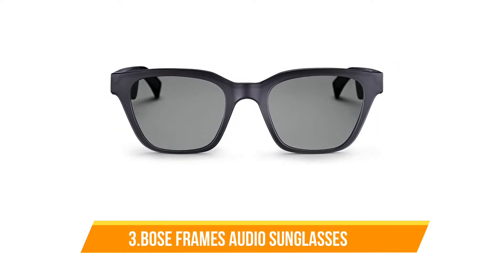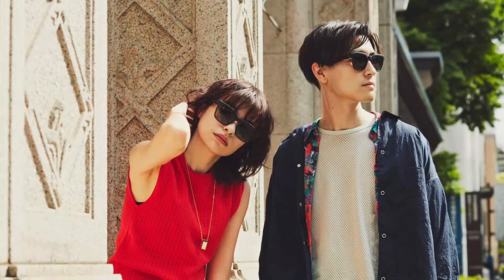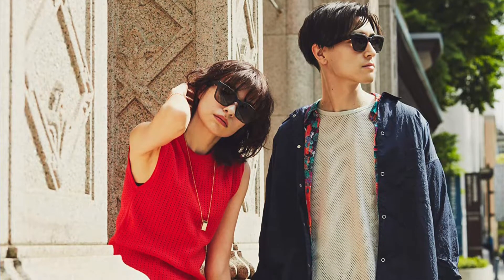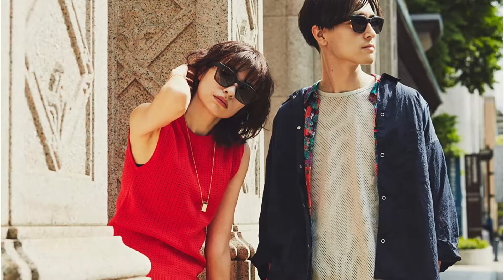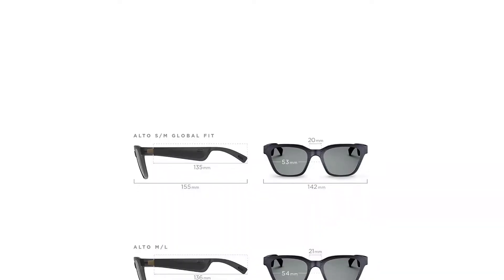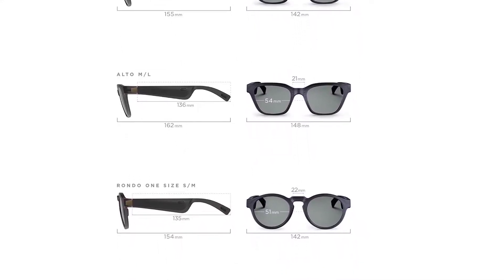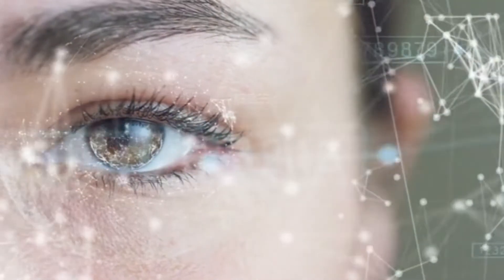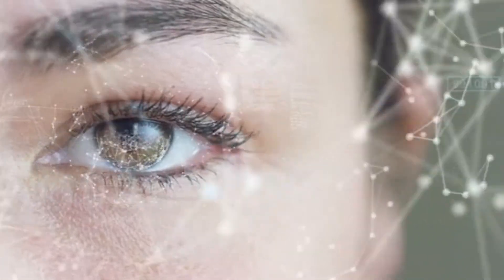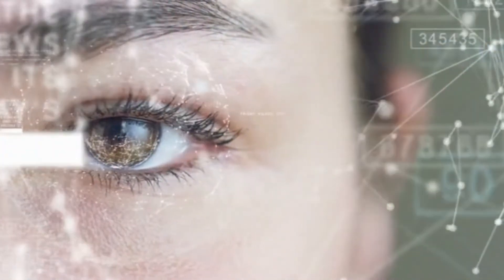At Number 3: Bose Frames Audio Sunglasses. Meet Bose Frames — the first AR sunglasses from Bose for audio enthusiasts. Unlike normal sunglasses, the Bose Frames pack a tiny Bose audio system in the temples, effectively turning them into a wireless pair of headphones. They also include a microphone and multi-function button on the right temple for power and pairing, Siri and Google Assistant, calls and commands, or to pause and skip songs. It features a motion sensor and GPS, is compatible with Android and iPhone, and provides UVA/UVB ray protection.